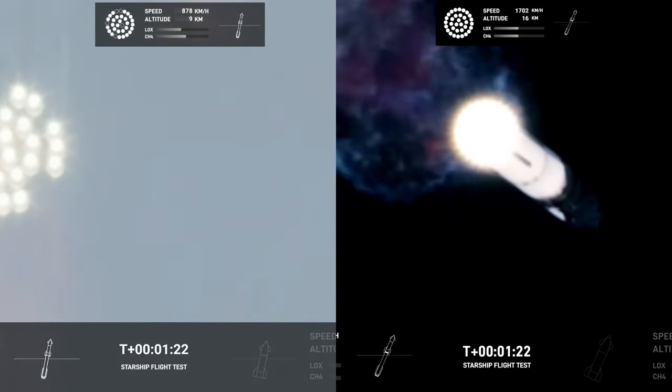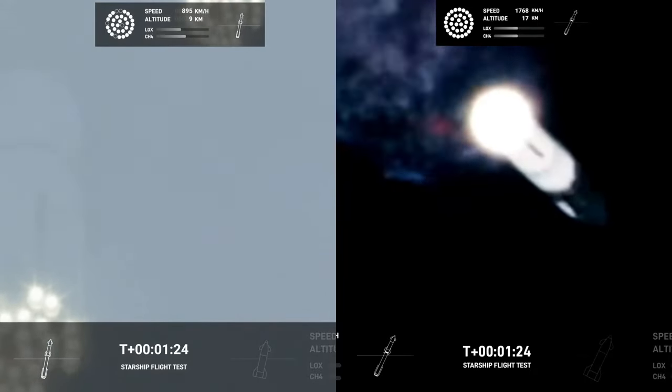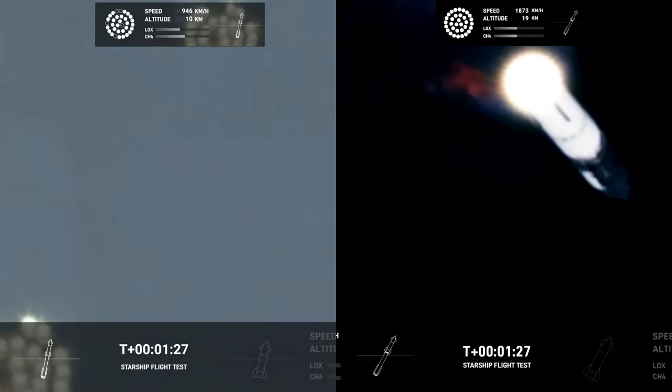but the density of the atmosphere is decreasing. The velocity increases, but now the dynamic pressure is falling off.